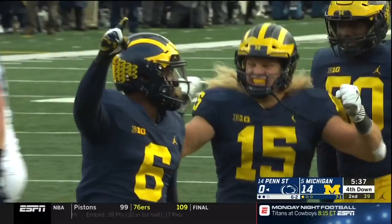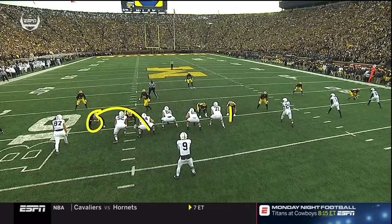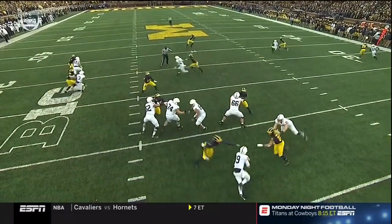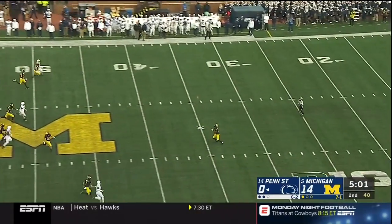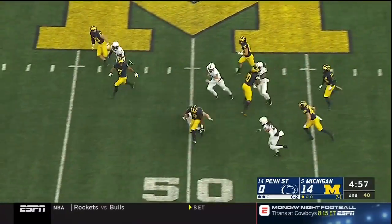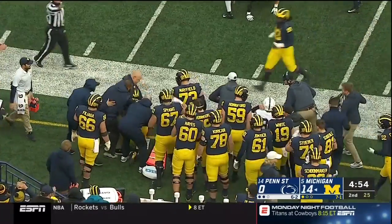Instant pressure — Uche and Winovich. He's going to move around, but this is just speed by Winovich on the outside. The communication up front is being challenged; the left side, you can see the twist affected them. It's a good boot — Gilligan drives it, and Peoples-Jones has a crease. He slips a tackle and is knocked out deep in Penn State territory.